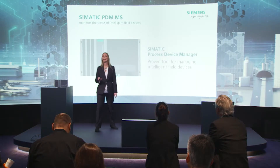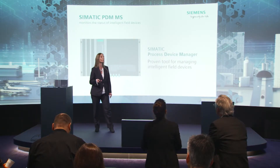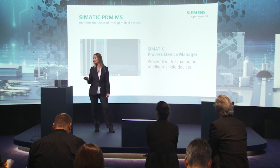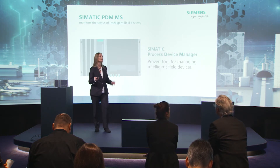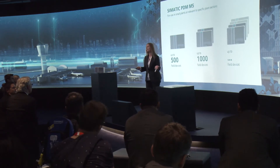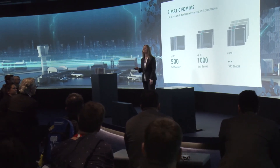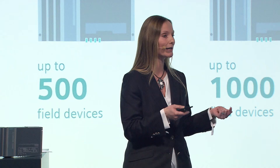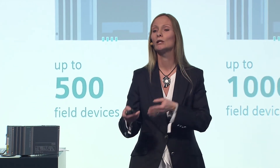For this, we have developed the SIMATIC PDM Maintenance Station. It is based on SIMATIC PDM, the Process Device Manager — a proven tool for the management of intelligent field devices. It's a standalone maintenance station. It can monitor up to 500 field devices. It is best used in small plants, but also in parts of large plants. You can combine multiple maintenance stations to integrate a customized number of field devices.